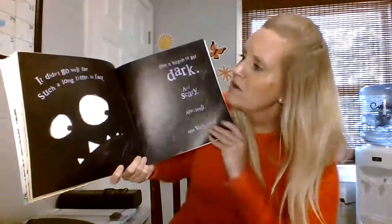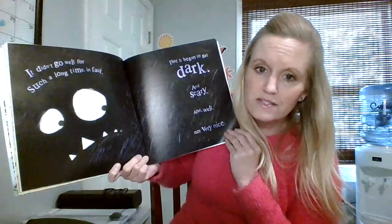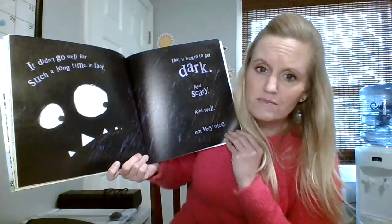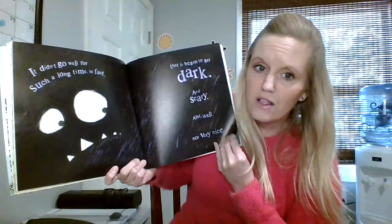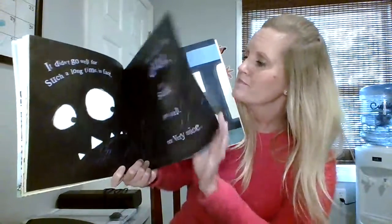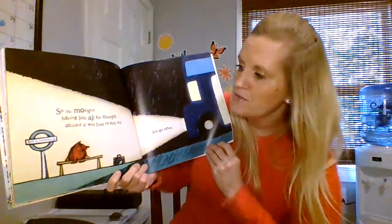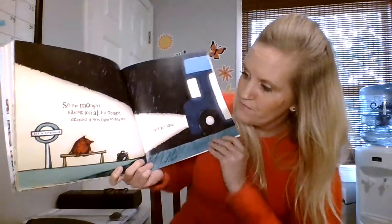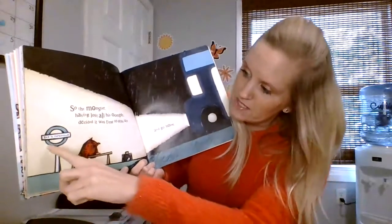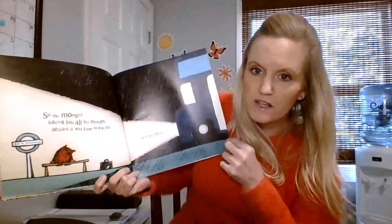It didn't go well for such a long time, in fact, that it began to get dark and scary — and well, not very nice. Looks like he's all alone in the dark. So the monster, having lost all of his oomph, decided it was time to give up and go home. He's waiting at the bus stop, and it says 'Bus to Cutesville.' Here comes the bus to take him home.